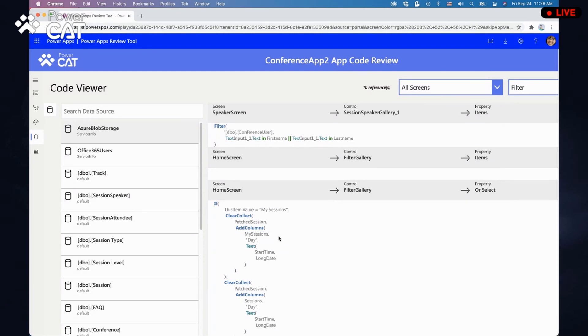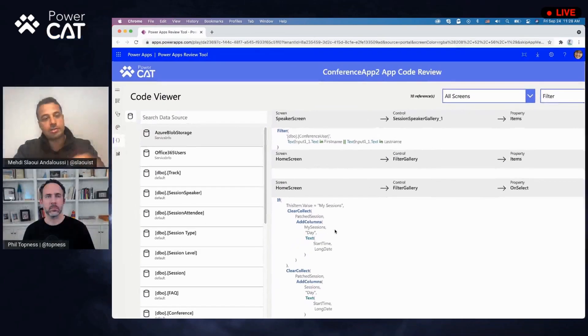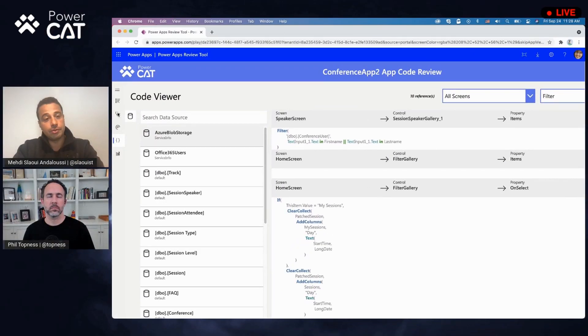We have other features, like the ability to deep link to a particular review. So if you have multiple reviews and want to send a link to a user for review, you can send them that. We also made a lot of fixes — quite a bit of optimizations to accommodate even larger apps. We had some limitations in terms of how big the app can be in order to be processed by the tool, and we are increasing that limit.